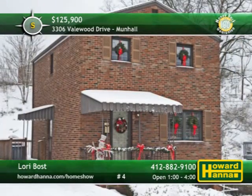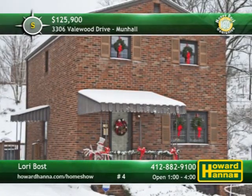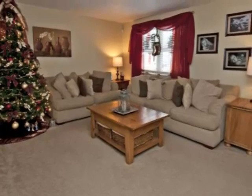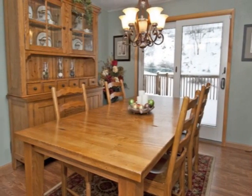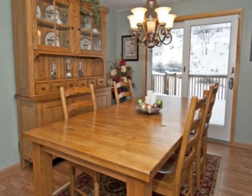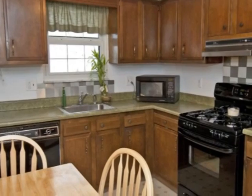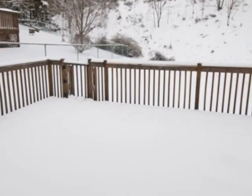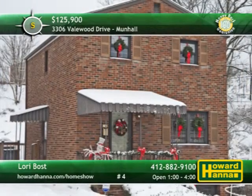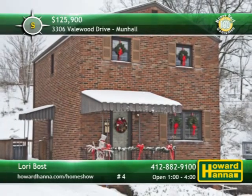Situated on a cul-de-sac in Munn Hall, this three-bedroom brick colonial home has been immaculately maintained and is ready for you to move right in. The neutral living room displays updated carpeting, a Pella picture window, and plenty of wall space for your personal touches. New laminate flooring guides you into a dining room fit for a banquet, covered by a home warranty and a 100% money-back guarantee. Plenty of counter and cabinet space aid meal preparation in the eat-in kitchen. Sliding doors in the dining room permit access to a rear deck and a sizable yard. A new ceramic main bath and a finished game room are two more advantages of this home, open with Lori Bost.